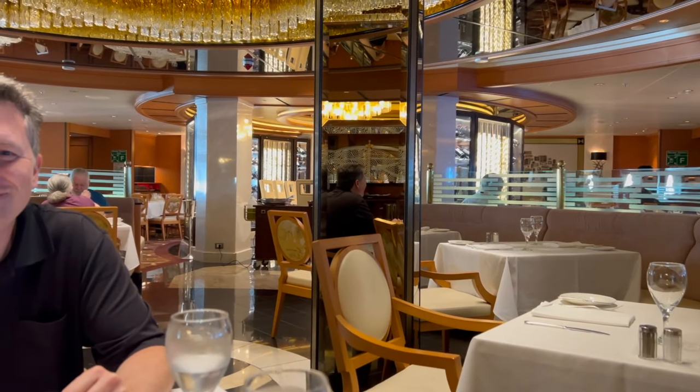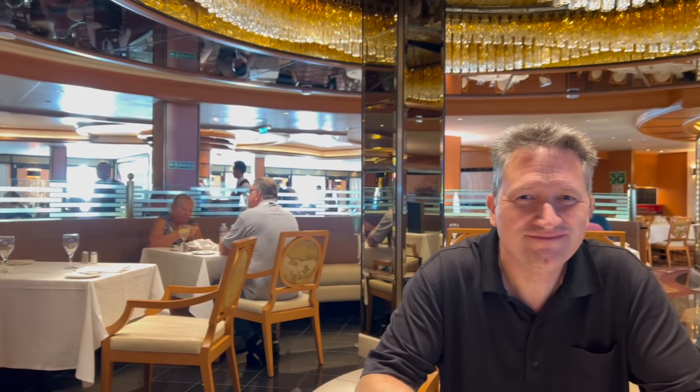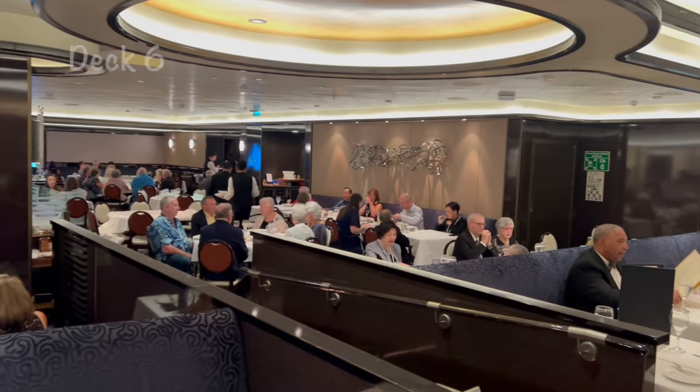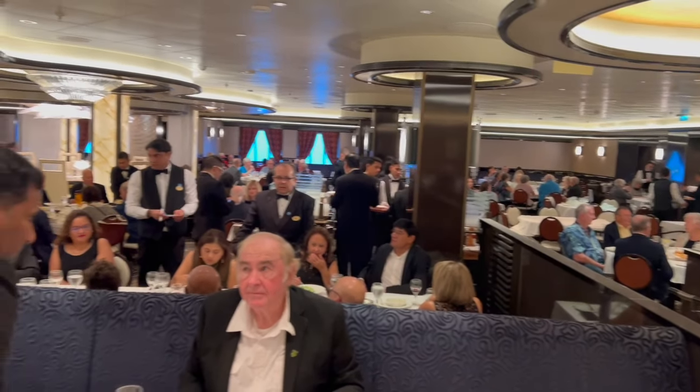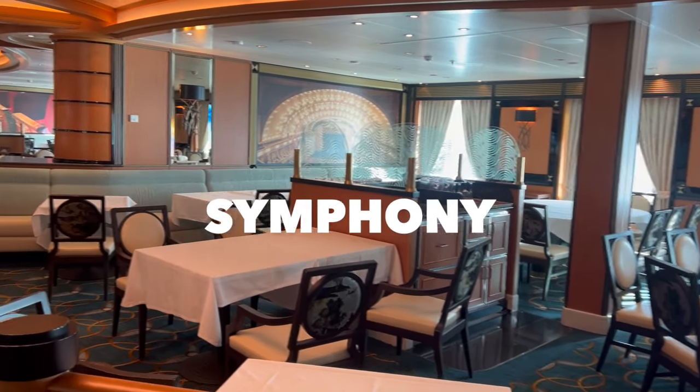Concerto is one of three main dining rooms on the ship — there's Concerto, Allegra, and Symphony. They all have the same menu; instead of one huge grand dining room they have three to choose from. We asked to sit in the inner circle booth and we made it! We ate in Allegro the first night, then tried Concerto and ended up staying there the rest of our time — we liked the ambiance a little bit better.